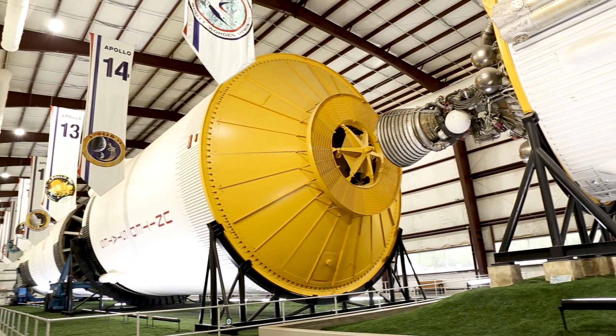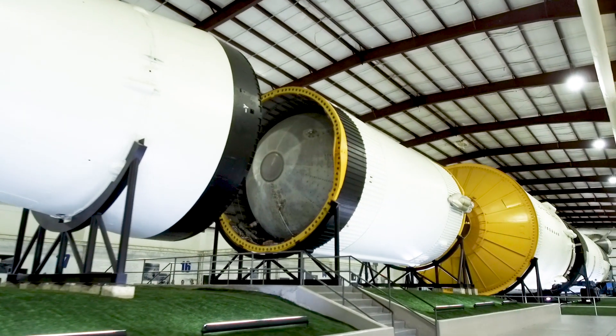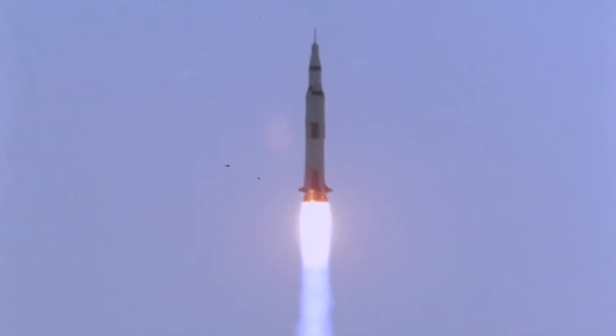The Saturn V rocket featured in Rocket Park is the only one comprised of all flight-certified hardware. Visitors to Space Center Houston are able to experience this breathtaking piece of Apollo-era engineering as part of our NASA tram tour.